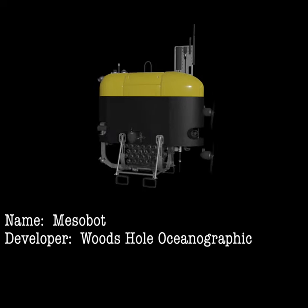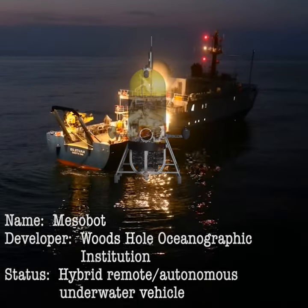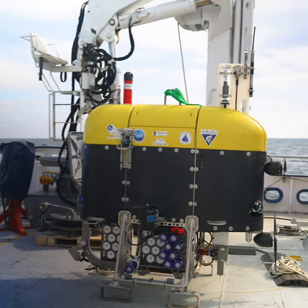The remotely operated vehicle Mesobot was designed to survey and sample the Ocean Twilight Zone, or Mesopelagic. It specializes in studying the many species which live in the darkness by day and stir the oceans with their migrations to the surface to feed at night.